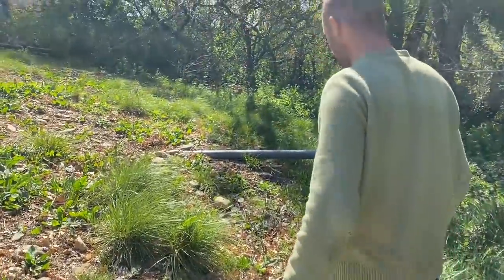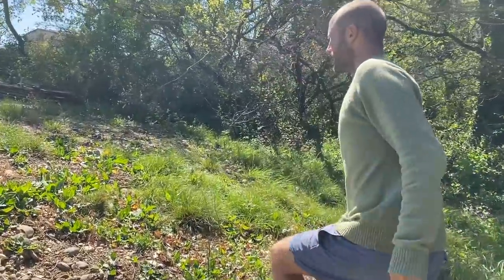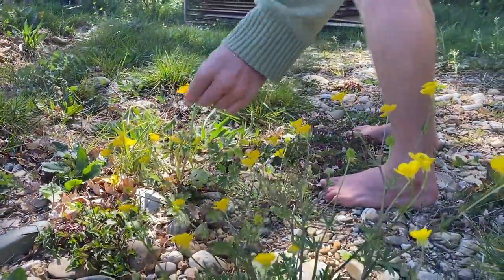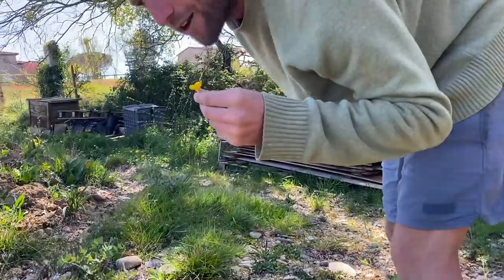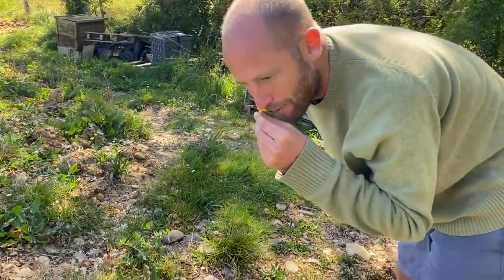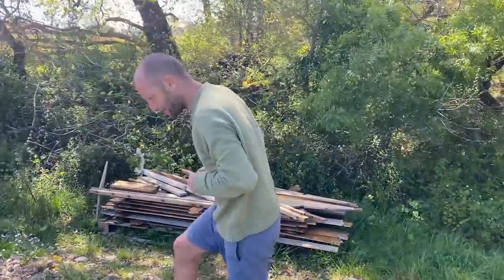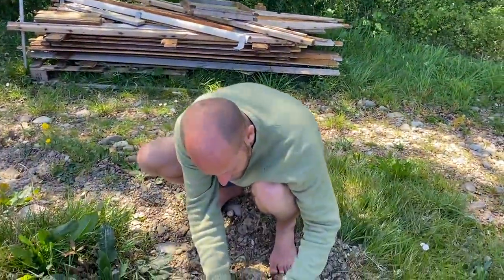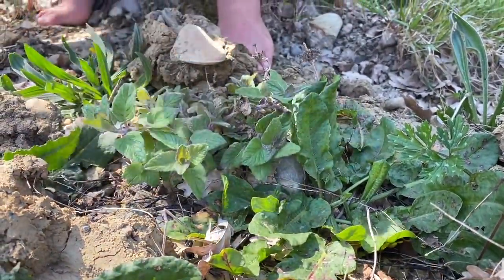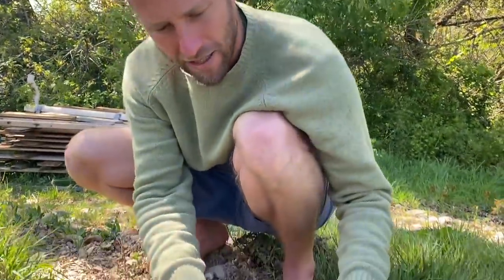There are a couple more plants I want to show you and then we're just about done. This is a beautiful plant — I think maybe they would call this buttercup. It smells wonderful. You don't have to pick all the plants to get a wonderful benefit from them — you can just smell them too. So many beautiful flowers. Here is something I know is a mint because of the square stem — I'm going to smell it. Not a minty smell; I'm not sure what that is, but it's worth looking into.